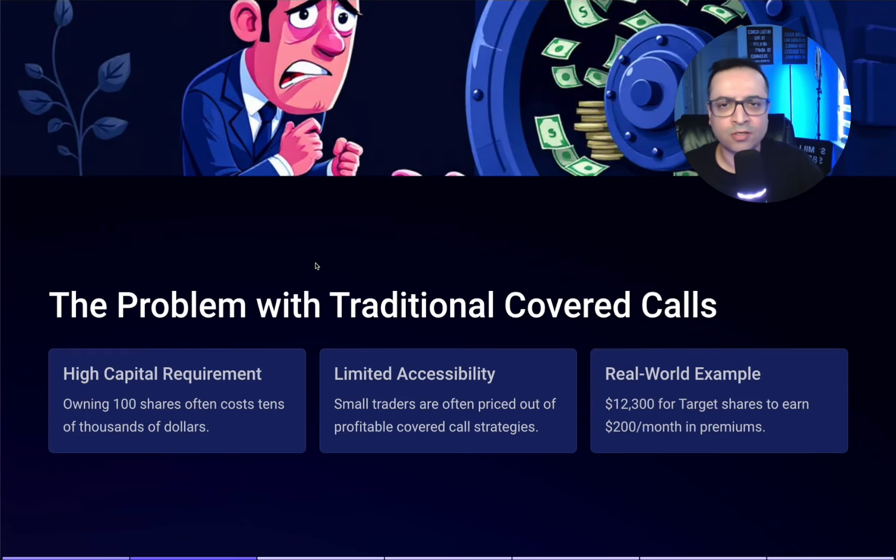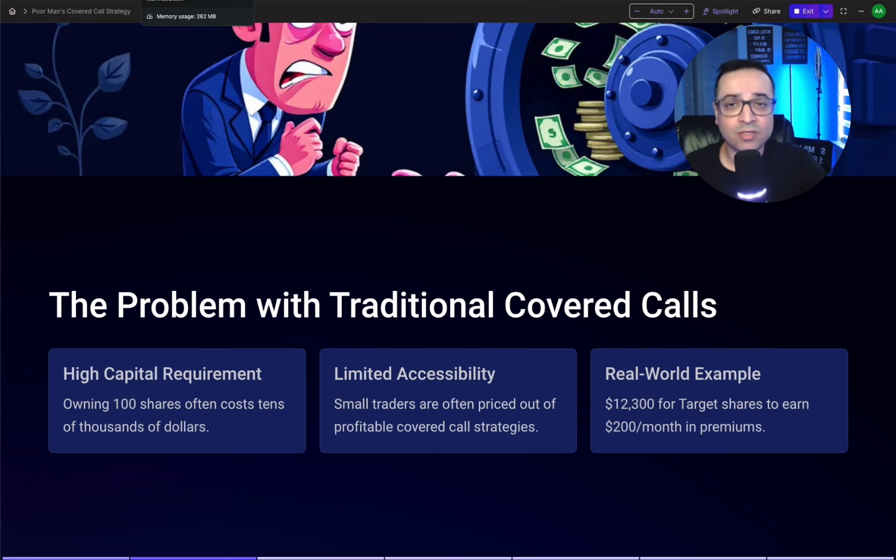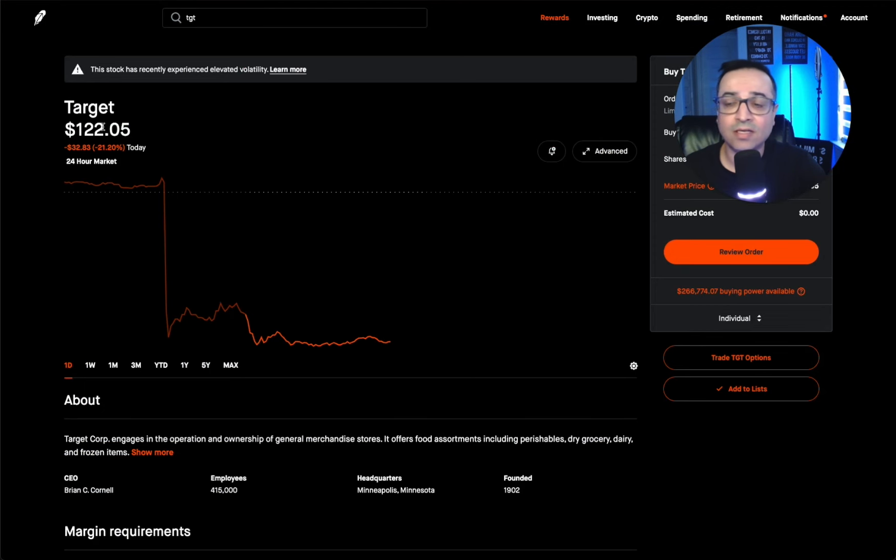With a traditional covered call, you have to buy 100 shares of a particular stock to sell covered calls against them to generate income. The problem is the high capital requirement — owning 100 shares often costs tens of thousands of dollars. The example I'm using today is Target at $122 a share. That's $12,000 for 100 shares. I want to do 500 shares, so that's $60,000 — but I'm going to show you how to do it for a fraction of that cost.